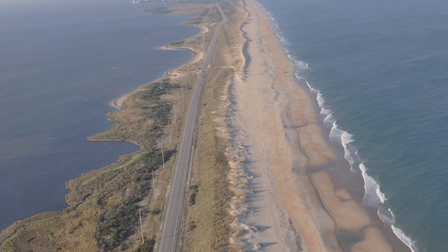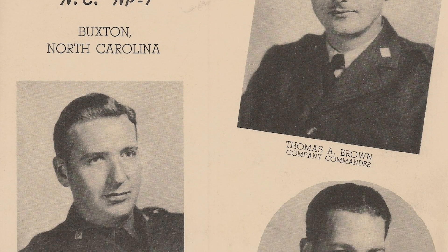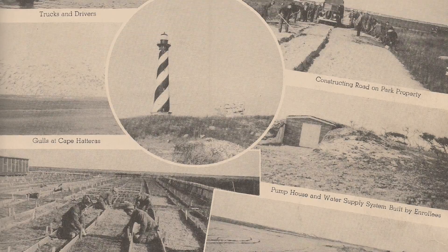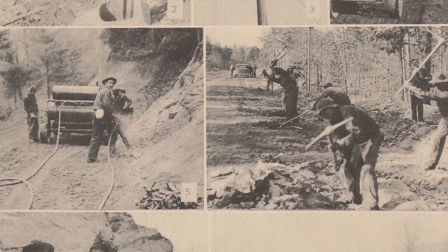The WPA and CCC workers were brought in from all over the country. Most of them slept in Army-style barracks and wore uniforms. They battled all manner of elements — extreme weather, mosquitoes — for months on end, with little or no contact from their families. It was a hard life.